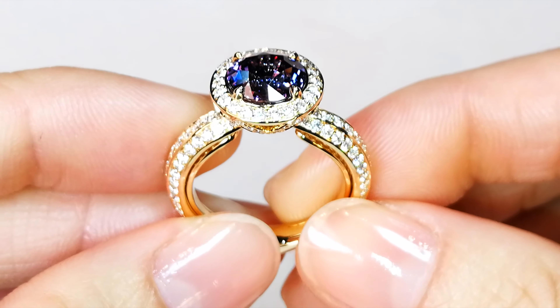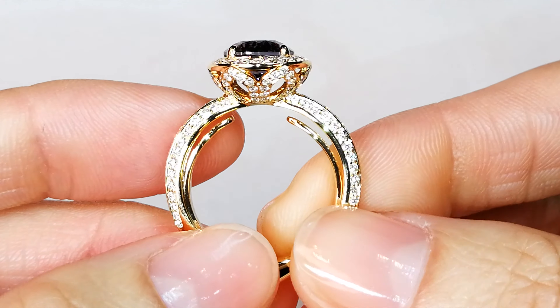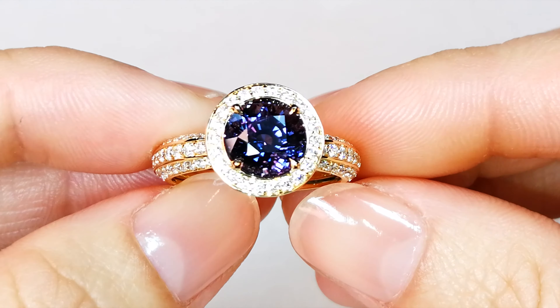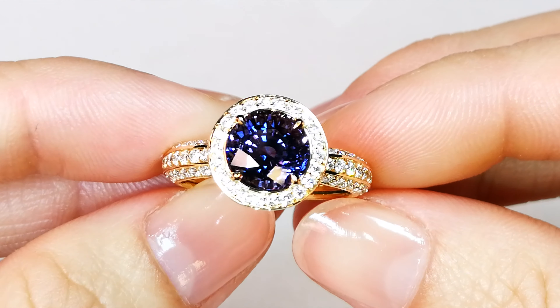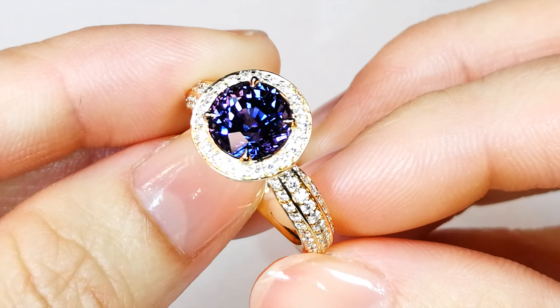It's a 3.3 carat, and I'll tell you what else — I have never seen a round that's bigger or better. Nobody has a round shape like this. This is a 3.3 carat, fully certified, round, unbelievable Ceylon violet sapphire. This is legendary material. It sparkles like no tomorrow. It is vibrant, it is alive, and it is bright.